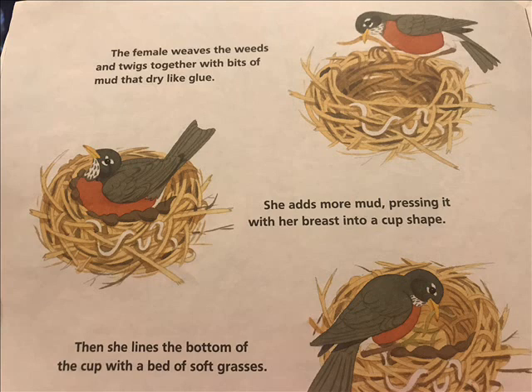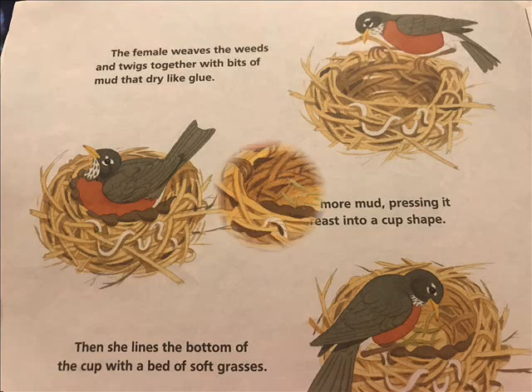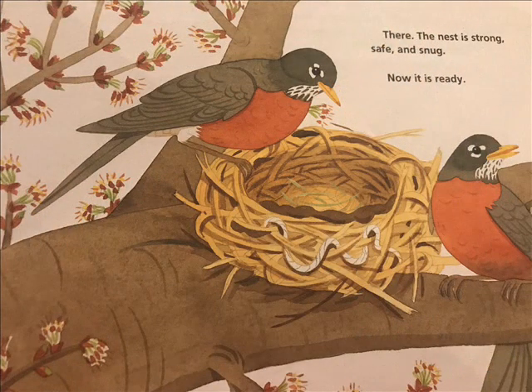The female weaves the weeds and twigs together with bits of mud that dry like glue. She adds more mud, pressing it with her breast into a cup shape. Then she lines the bottom of the cup with a bed of soft grasses. There the nest is strong, safe, and snug. Now it is ready.